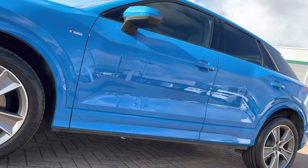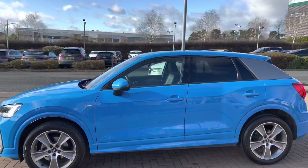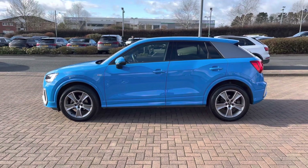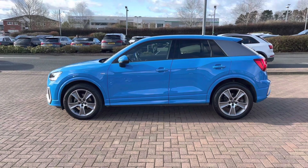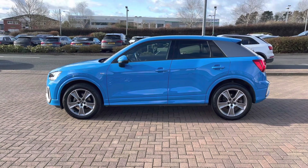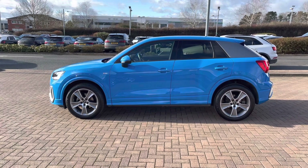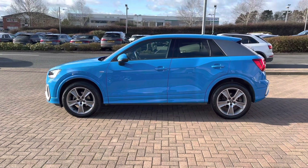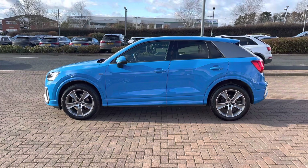Looking up to the side, you can also see the sleek design and the neat creases of this Q2. Standing back here, you can see this vehicle is equipped with privacy glass, which means that any occupants in the back are protected from the sun, and your personal belongings are harder to view from outside. This vehicle also comes with the stunning C-blade in platinum grey, which really complements the paintwork and those lovely alloy wheels.